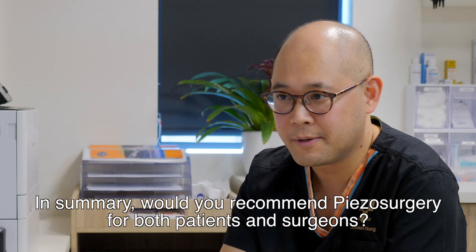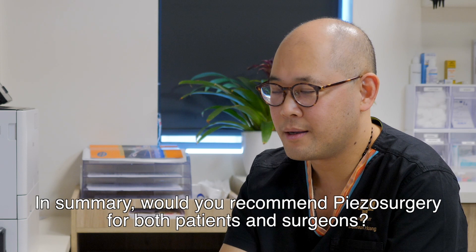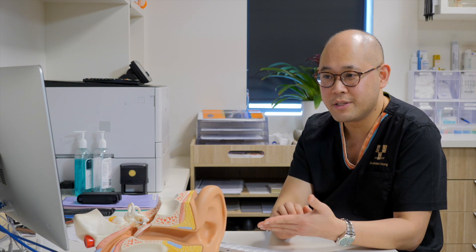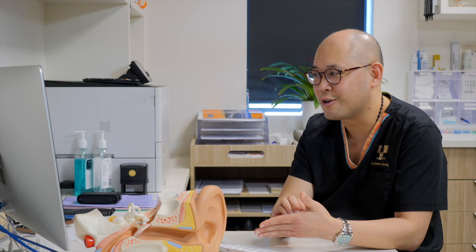In summary, would you recommend piezo surgery for both patients and surgeons? Yes, I would recommend piezo surgery for surgeons and definitely for the patients. For surgeons, it allows us to perform endoscopic ear surgery, which means minimal access, maximal effect, and the same outcome. It's all about giving the patient the best outcome with minimal pain and minimal harm.